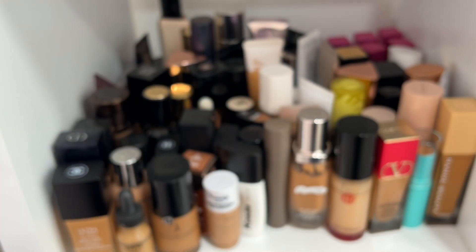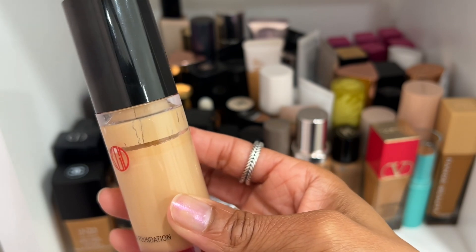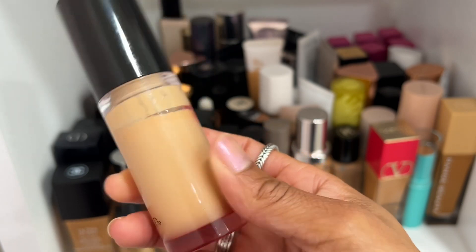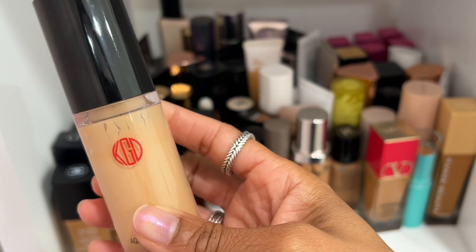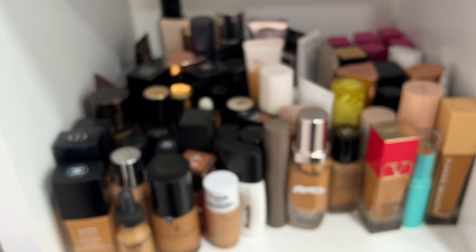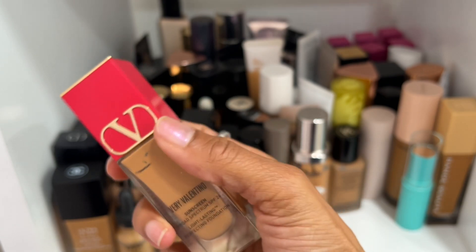Kojie Doh Aqua Foundation — I loved this around this time in 2020. I have shade 143 and it actually kind of works. I feel like I want to wear this again to see if I still like it, so I'm going to keep it. But if I try it and I'm like this is not working anymore, I'll declutter it.